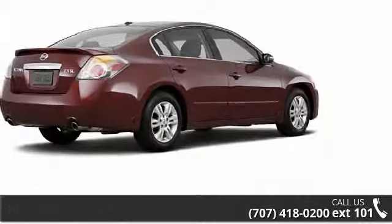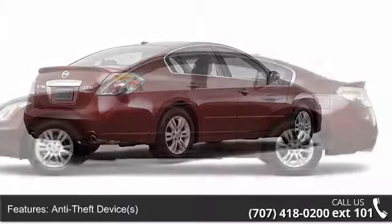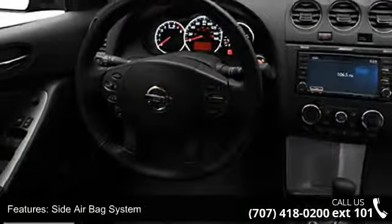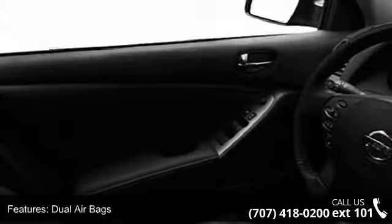Some of the top features included with this vehicle are side impact door beams, anti-lock braking system (ABS), anti-theft device, dual airbags, child safety locks, push button start, and tinted or privacy glass.